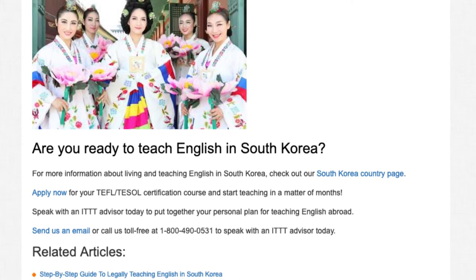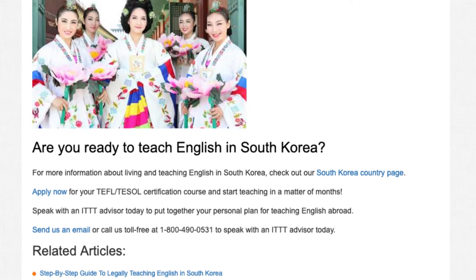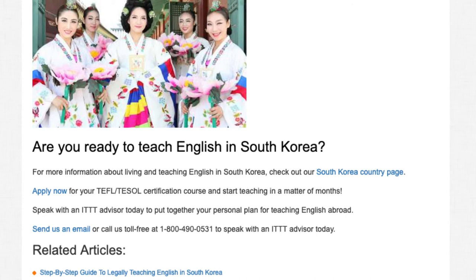Send us an email or call us toll-free at 1-800-490-0531 to speak with an ITTT advisor today.